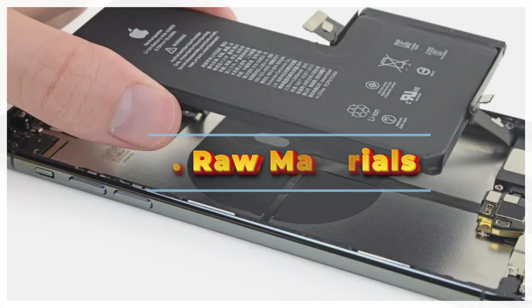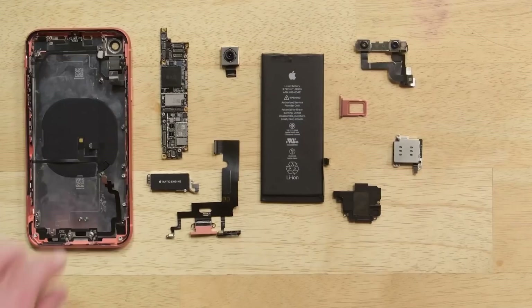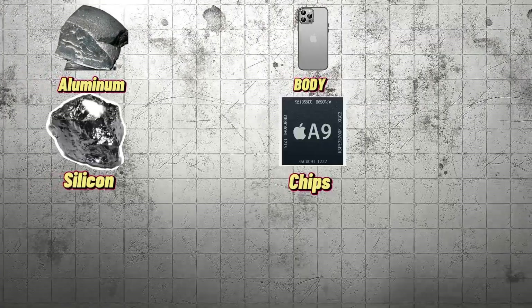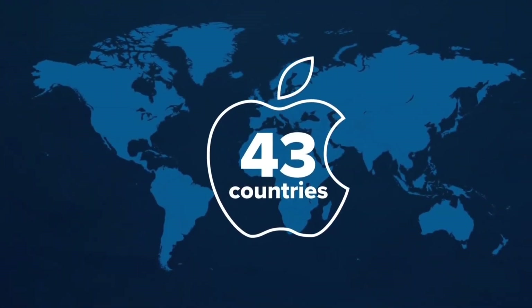Raw Materials: Let's start with the basics. iPhones are made from a variety of raw materials — aluminum for the body, silicon for the chips, and lithium for the battery. These materials come from different parts of the world.